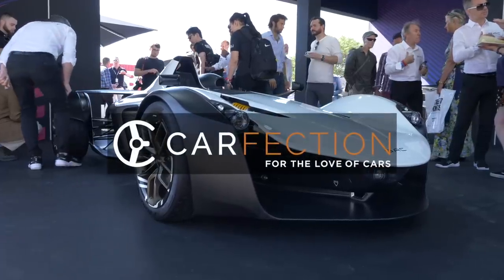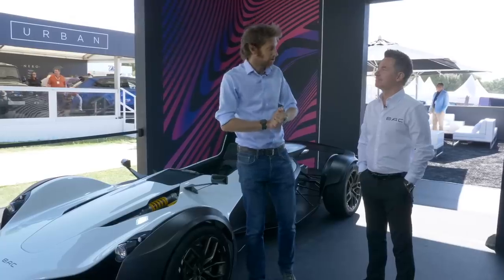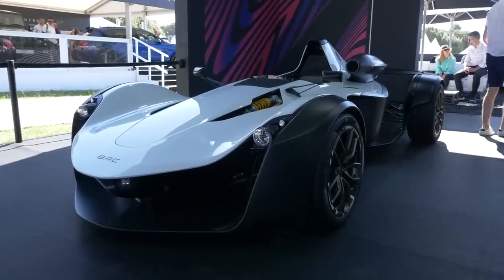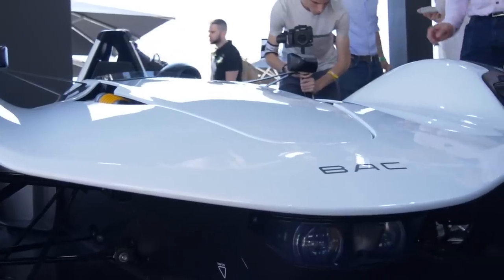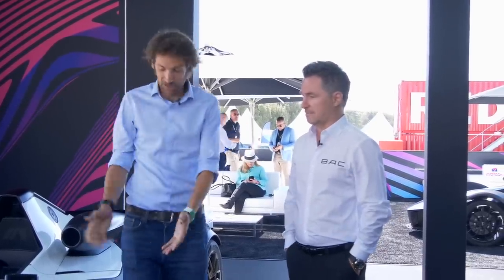We are at the 2019 Goodwood Festival of Speed and the very first reveal of this show — it is a world debut. We've been coming for five years and this is the world debut of this car. And this is the Mono R.